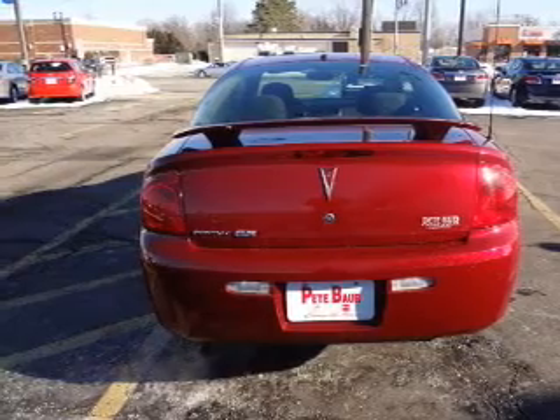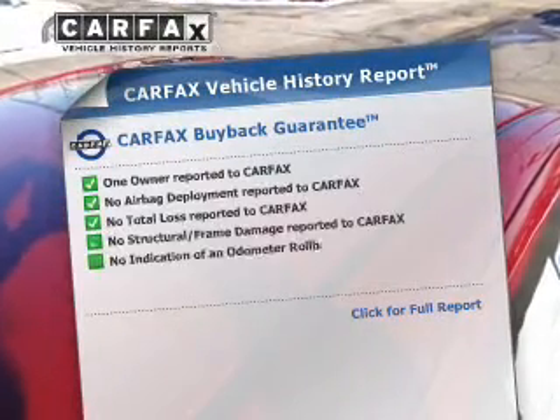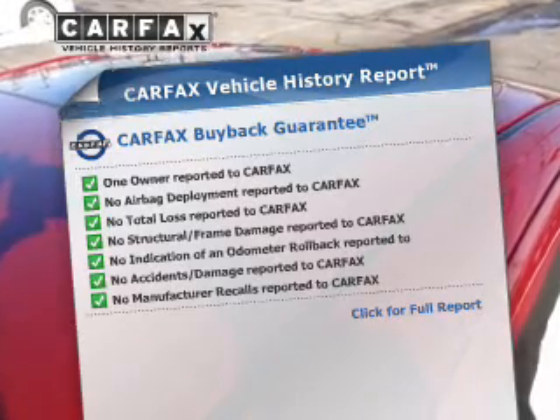Let the outside in with a power sunroof. Rest easy knowing this vehicle comes with a Carfax vehicle history report from Carfax, the most trusted provider of vehicle history information.